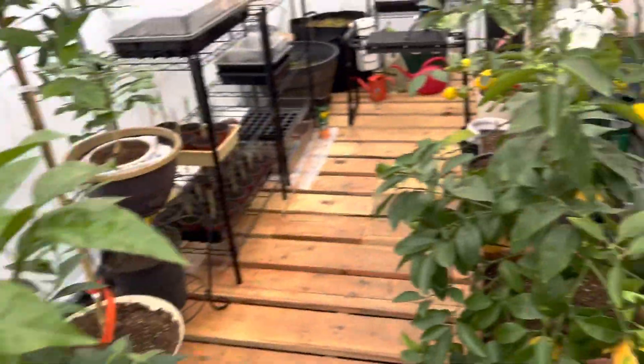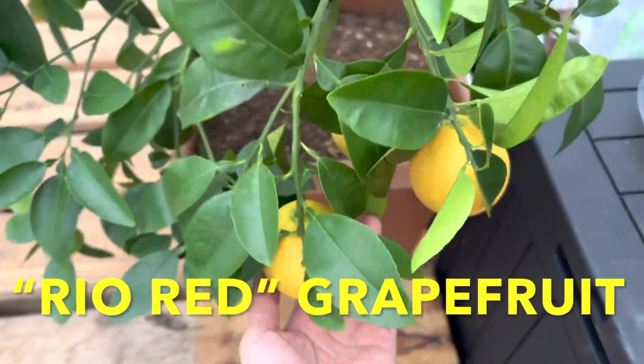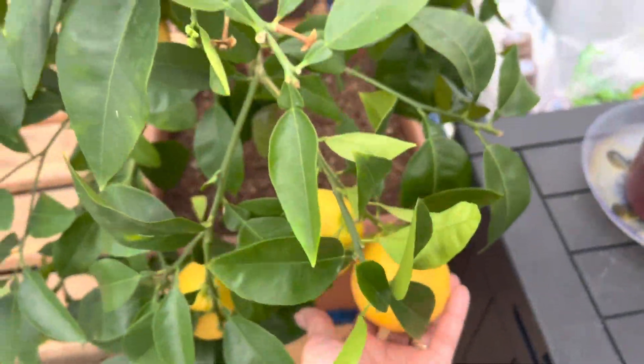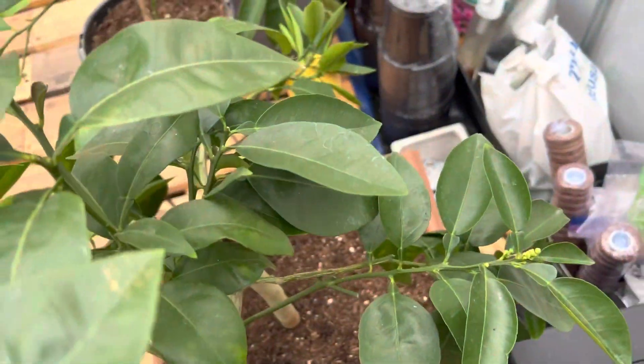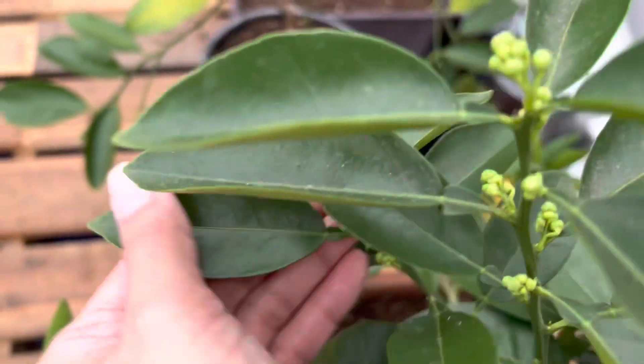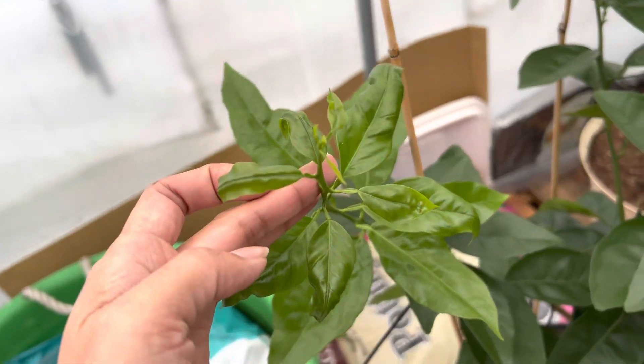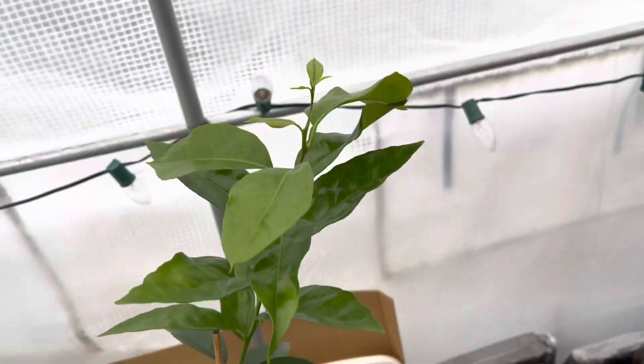You guys remember last weekend I hosed off all the citrus — look at how pretty they look and they smell so good. No more aphids on my blood orange. You can see they did a number on the leaves so they're all kind of curled up. That's what happens when you don't check your greenhouse daily, but now it's doing fine.